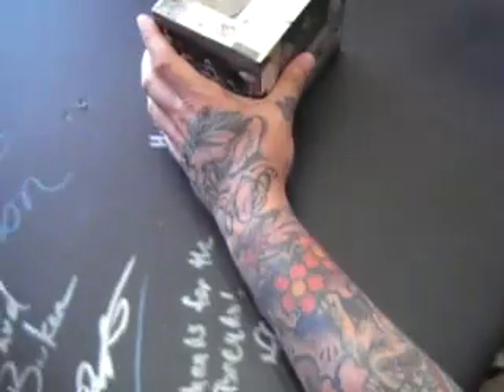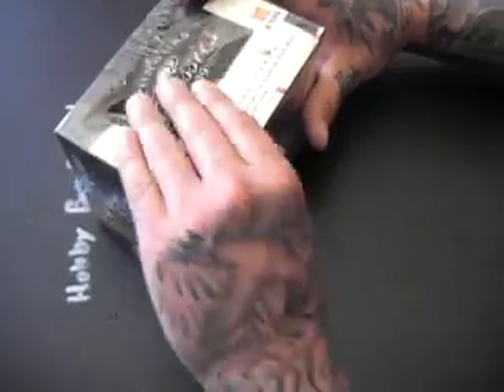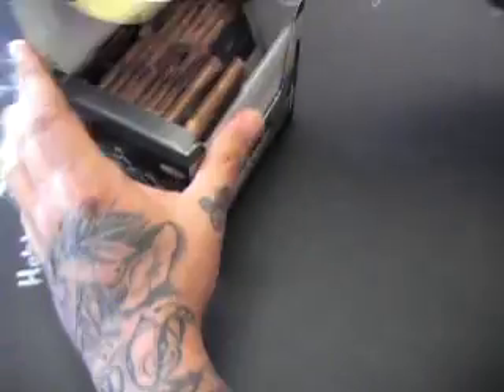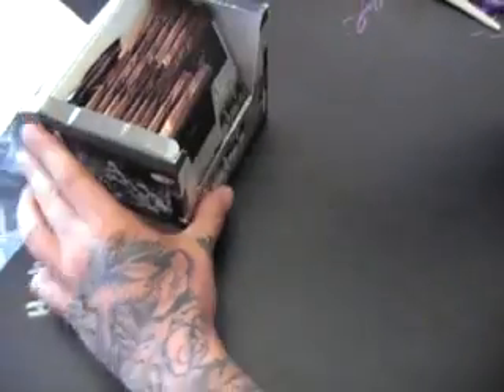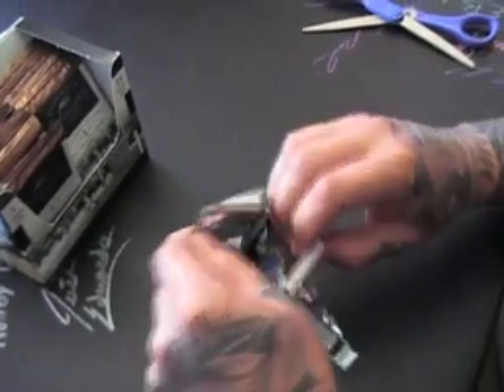Alright, got another break here. This is a 2009 Donruss Classics football, just came in. No number on that — it's Nathan. Looking for some cowboy cards if you will. Keep that checklist. No redemptions in this, just one of ones.